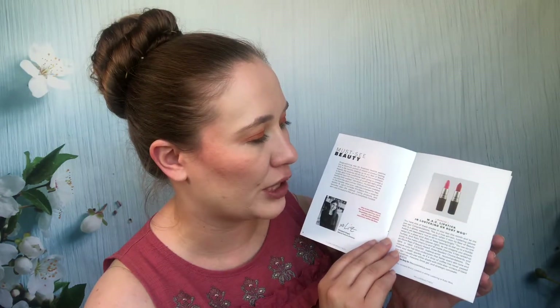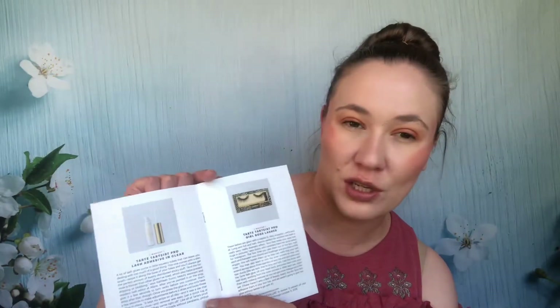September 2018: MAC lipstick in Lustering or Ruby Woo — I must still have those because I don't remember decluttering them but I also don't remember wearing them. There are also false lashes from Tarte — I have the glue and lashes but haven't used either; they take more commitment. The Drunk Elephant TLC Baby Facial — I really want to try it and it's sitting in my mask pile. IGK Rich Kid coconut oil gel — I've used at least one of those. The Living Proof full dry volume blast — I've gotten two and passed along more than one.